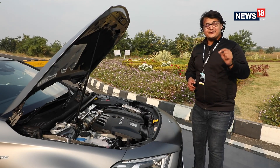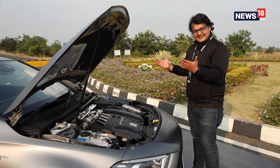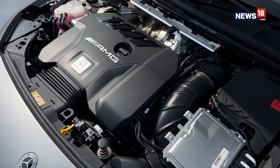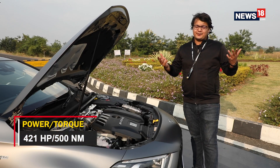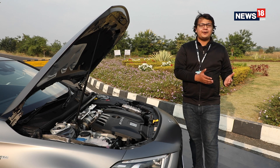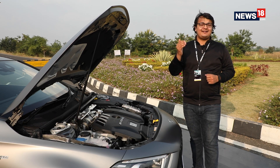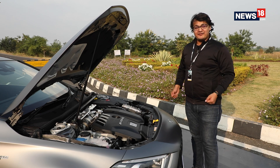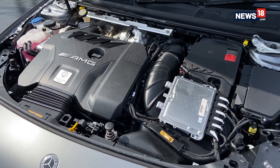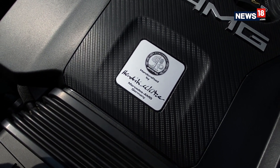That high speed run of 279 km/h at Natrax's High Speed Testing Road was possible because of this — the engine. At face value, it looks like a powerful 2.0L engine. However, this is the world's most powerful 4-cylinder series production engine. It makes 421 hp and 500 Nm of torque, making it capable of going from 0 to 100 km/h in just 3.9 seconds. This is a work of art, and it follows AMG's one-man, one-engine philosophy — meaning each unit is hand-built by just one person. And once done, they sign the engine; the artist marks their art.